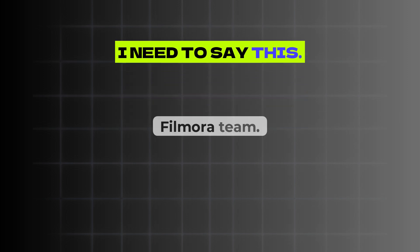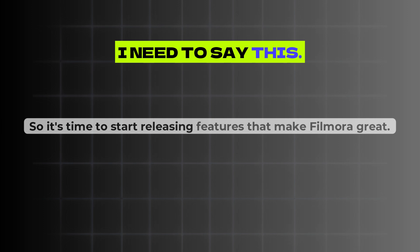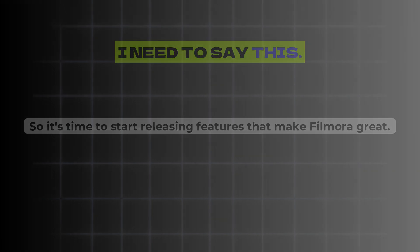Before we check out the most requested feature by the Filmora Community, Filmora team, we have a catch-up to do. As Filmorians, we have competition, so it's time to start releasing features that make Filmora great.